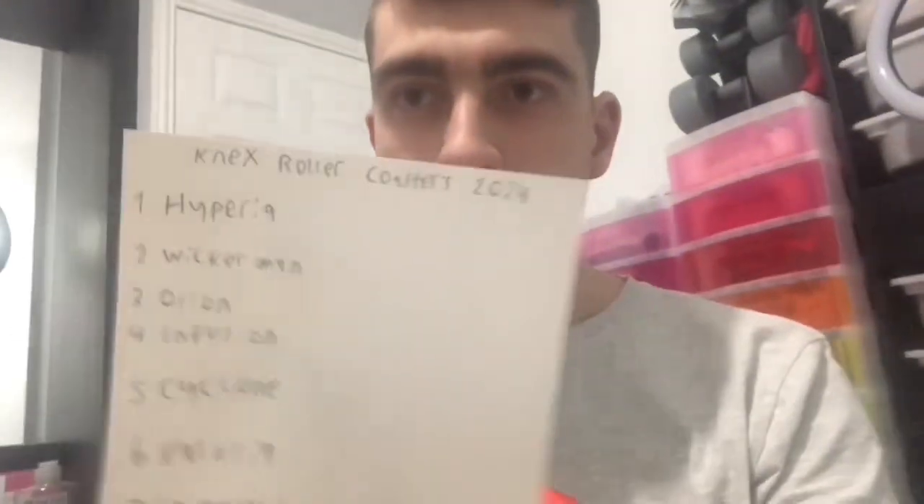Hi guys. Just before I start the first roller coaster — hi Hyperia — and as you may have seen my update video, I'm still gonna build, I'm just doing my room first. As you can see, it's been painted. It might be hard to tell, but that wall and this side of the wall was painted white, and then right behind me you've got the gray.